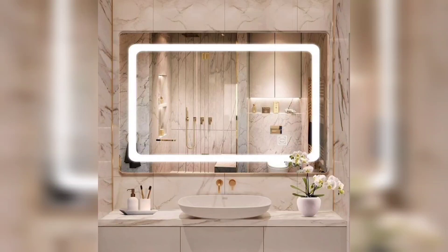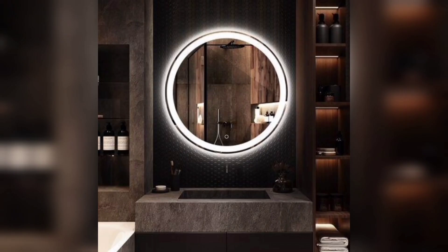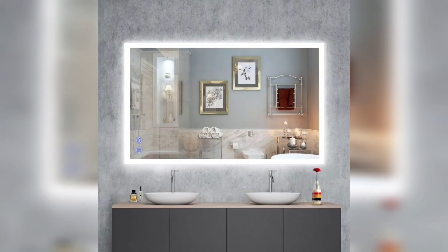Welcome back to DIY American Home Decor's YouTube channel, your go-to channel for all things related to home and decor in the United States. In this video, we are going to explore some modern bathroom mirror ideas and designs that will transform your bathroom into a luxurious and stylish space.